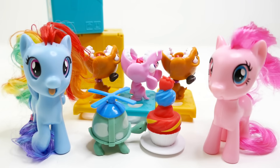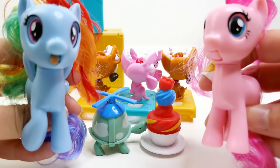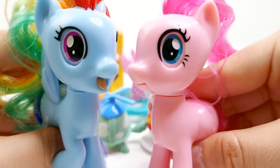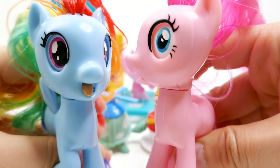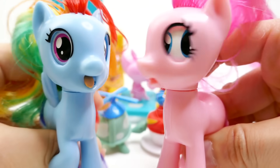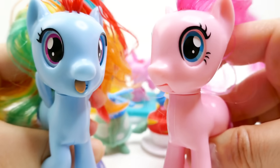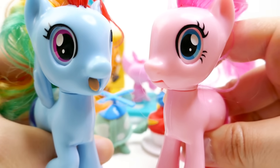Alright everyone, here are all the toys we opened up today. What do you think of these Silly Looks ponies — aren't they silly looking? Which one do you like better, Rainbow Dash or Pinkie Pie? I think they're both hilarious and they look fun as a pair. As always, make sure to subscribe and I'll see you guys next time — bye!